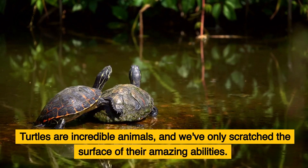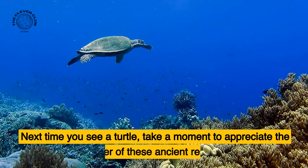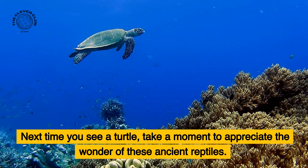Turtles are incredible animals, and we've only scratched the surface of their amazing abilities. Next time you see a turtle, take a moment to appreciate the wonder of these ancient reptiles. Thank you for watching.